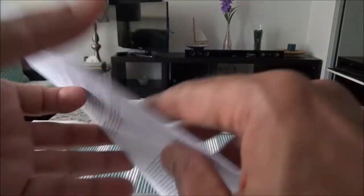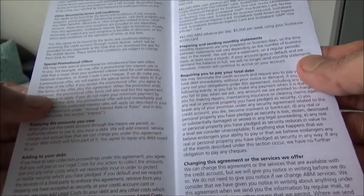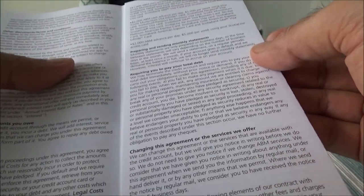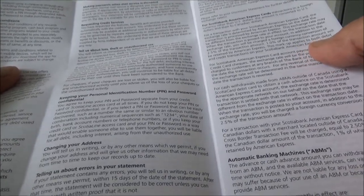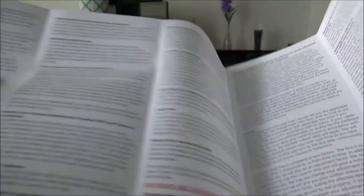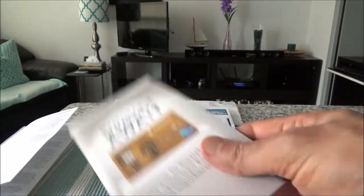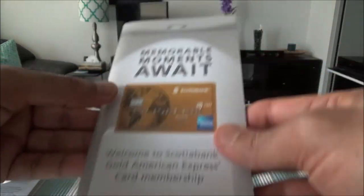Then we have another piece here which is the revolving credit agreement. It talks about promotional offers if there are any, minimum payment, how to make payment, and all sorts of stuff — canceling the agreement, interest, how it's being charged.